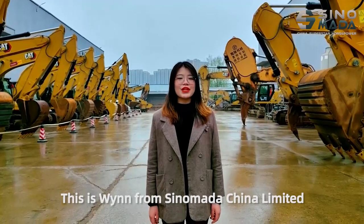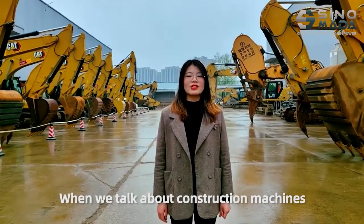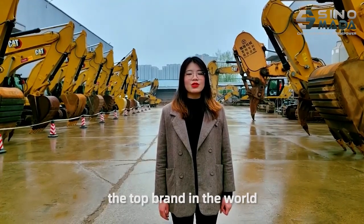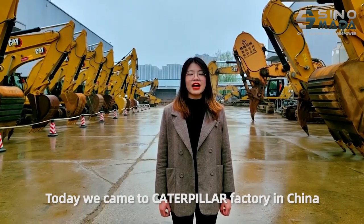Hello everyone, this is Win from Sinomala China Limited. When we talk about construction machines, we would think of Caterpillar, the top brand in the world. Today, we came to Caterpillar factory in China.